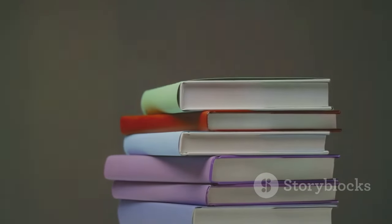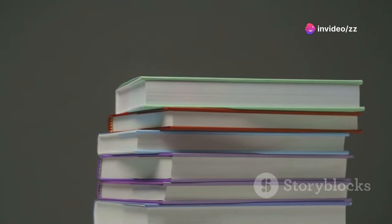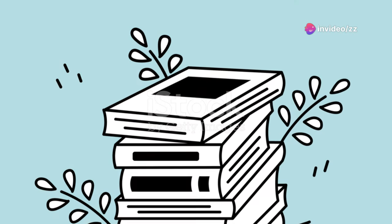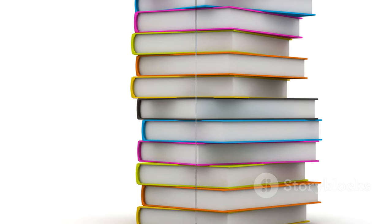Firstly, familiarize yourself with the format. The IELTS reading test comprises three long passages, escalating in difficulty, and it's crucial to understand the types of questions you'll face. These range from multiple choice to matching headings, identifying the writer's views, and completing sentences.